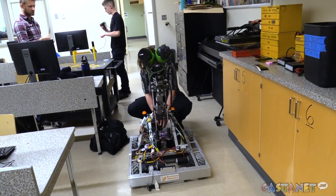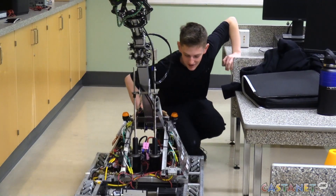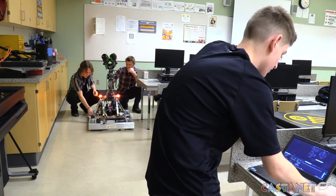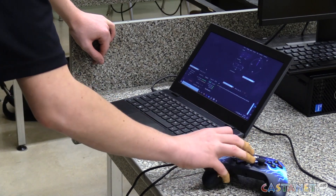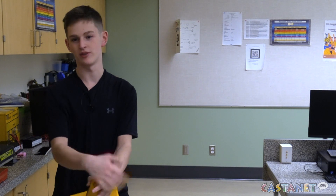To be able to travel to Victoria in early March and compete, the team is looking to raise around $20,000. It's not to be number one, but it's to show the principles of STEM, to teach people, and to show that just because you're from a small town doesn't mean you can't do things like these.